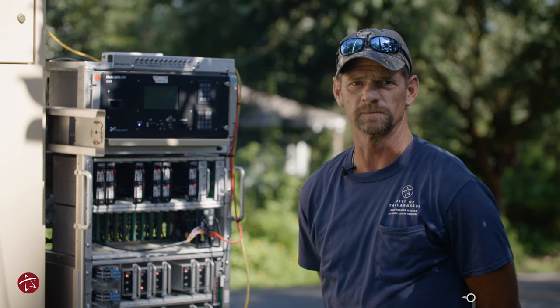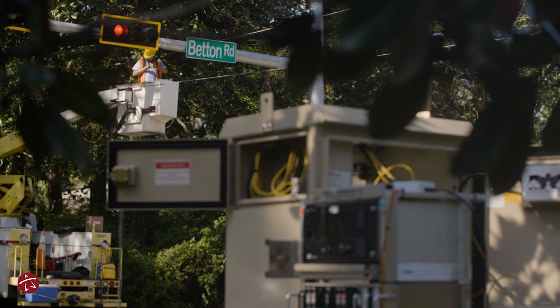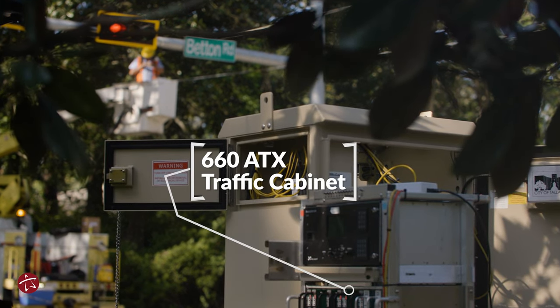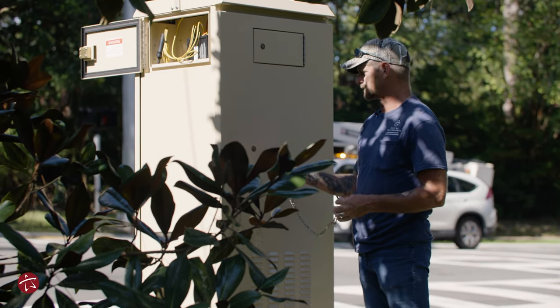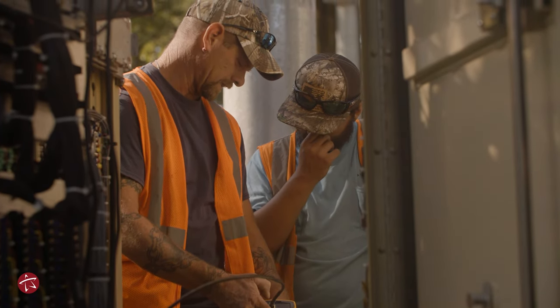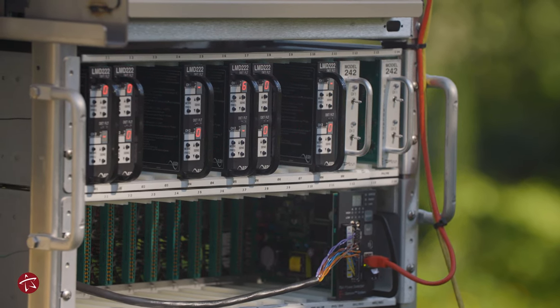My name's Godwin — everybody calls me Woody. I'm a traffic service technician. These are our traffic cabinets. This is a 660 ATX cabinet. You have to have a big key to open these. It's your rack inside — this is all the components that control this intersection.